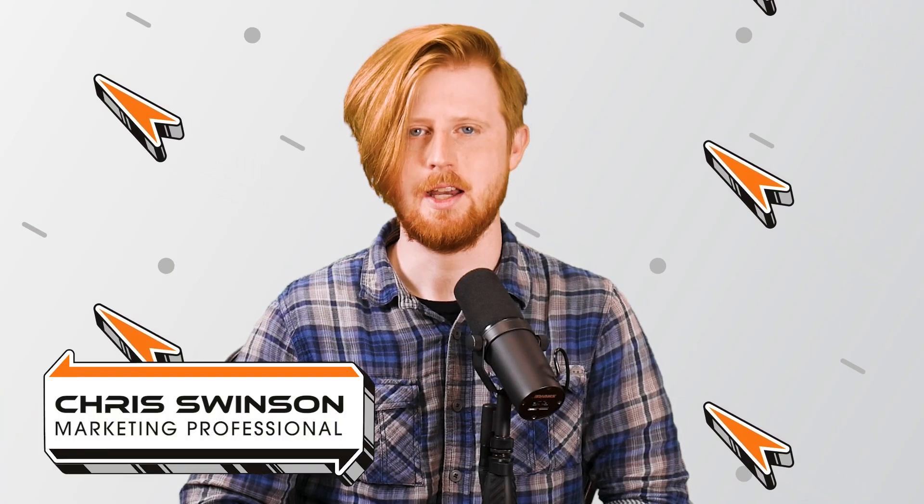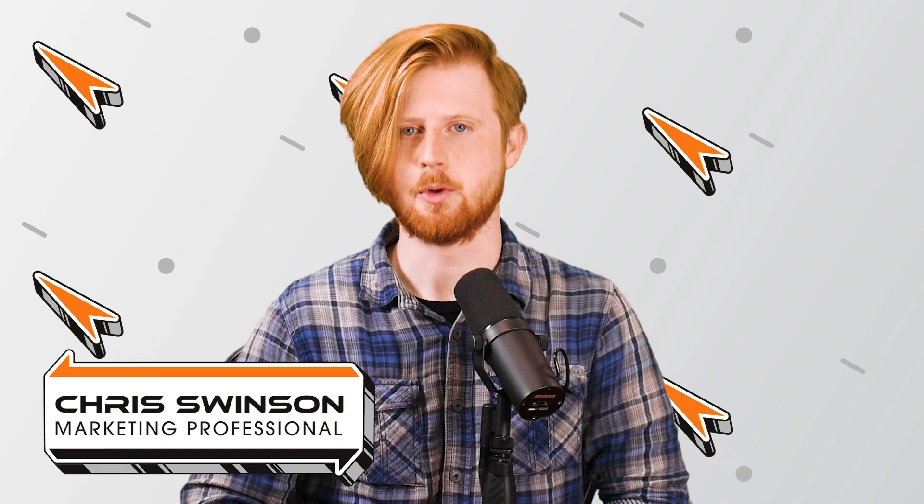Hello everyone, I'm Chris Swinson, Technology Insider here at Rocket IT, and welcome to SyncUp, your new home for Trinity Technology News.